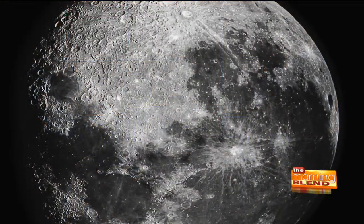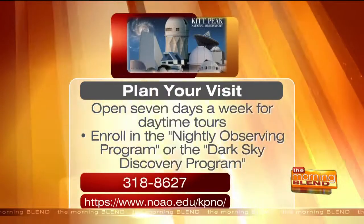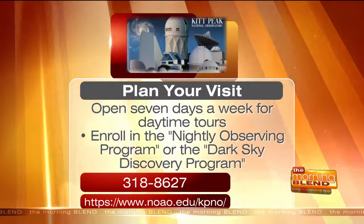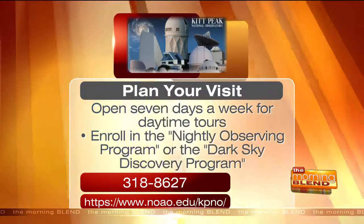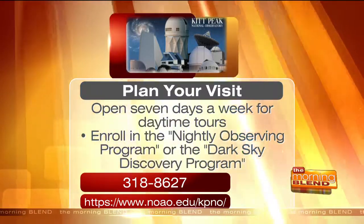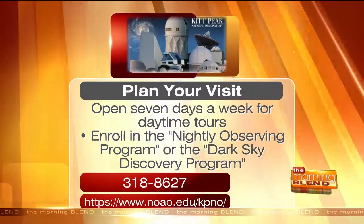I love that we're talking about all the different things that people can come out and see and take advantage of. Bill, thank you so much for coming in — we really have learned a lot today. You at home can experience incredible science, telescopes, and stars at Kitt Peak National Observatory. To learn more and plan your visit, visit the website on your screen or give them a call at 318-8627. You can also enroll in the Nightly Observing Program or the Dark Sky Discovery Program, which offers outstanding views of the Arizona night sky.